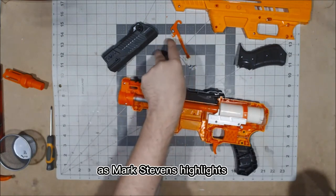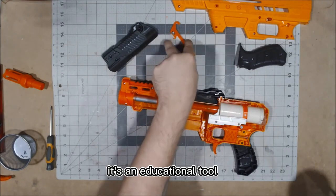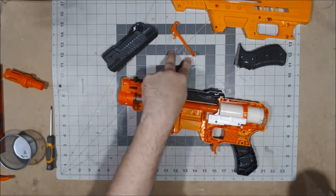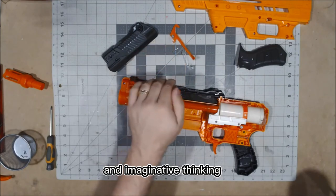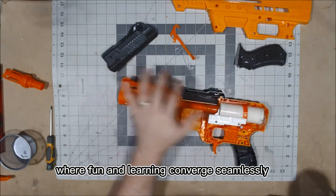As Mark Stevens highlights, the Force Aeon Pro series is not just about entertainment — it's an educational tool. The interactive and strategic nature of the toys encourages teamwork, problem-solving skills, and imaginative thinking. It's a holistic approach to play, where fun and learning converge seamlessly.